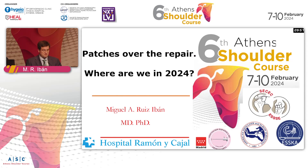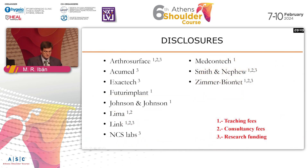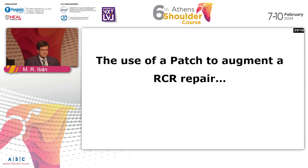Patches over our repair — where are we in 2024? Here you can see my disclosures. So are we using patches to augment our rotator cuff repair?